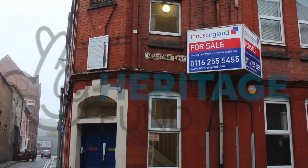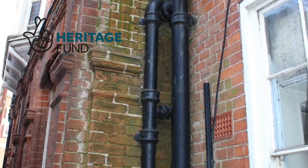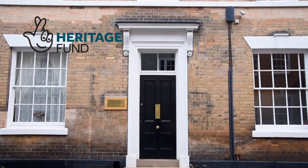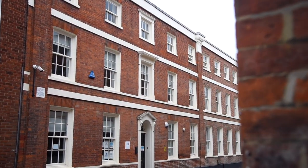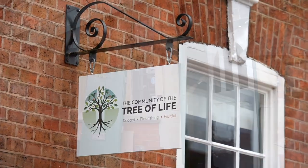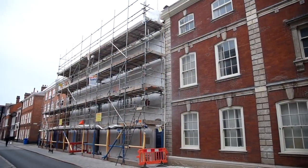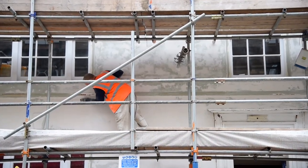We were so grateful to the Heritage Lottery Fund that they supported us with a grant to enable us and the businesses and private houses within this area to benefit from that funding. The project worked by working alongside people in this community, in the conservation area community, to encourage them to look at the work they needed to do to really bring their buildings up to a standard that demonstrates the value of the area.